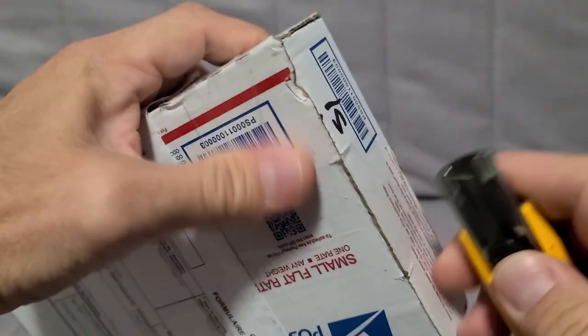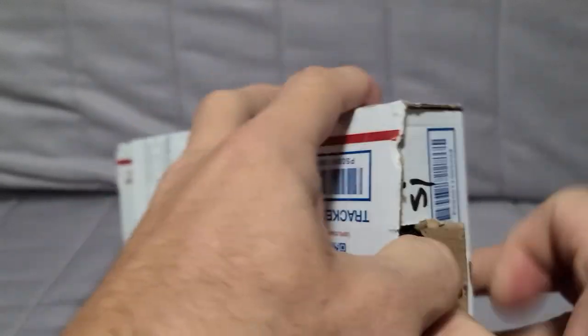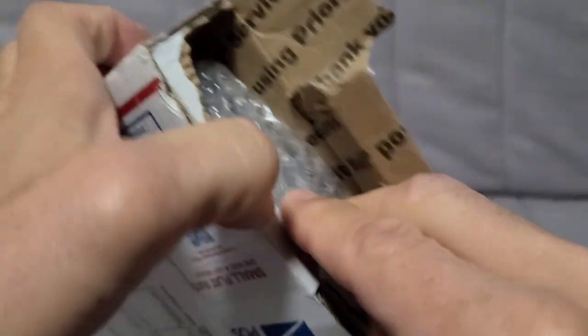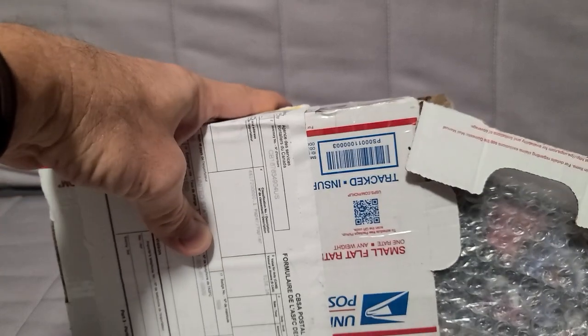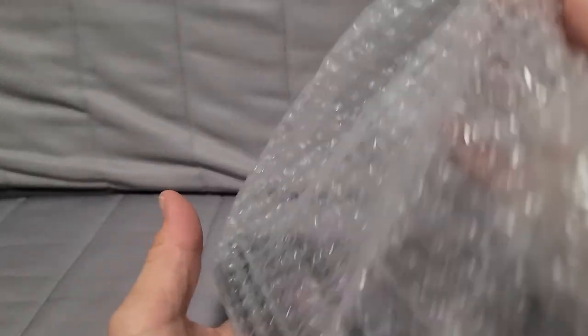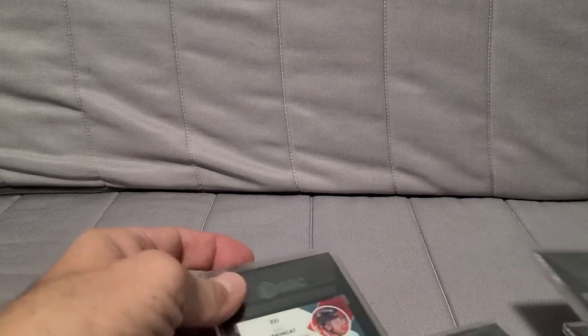Good morning fellas — this is a very impromptu, unexpected SGC blind reveal, done through my group submitter Bubbles and Ball Cards. Fantastic group, wonderful bunch — I enjoy using their service very much.